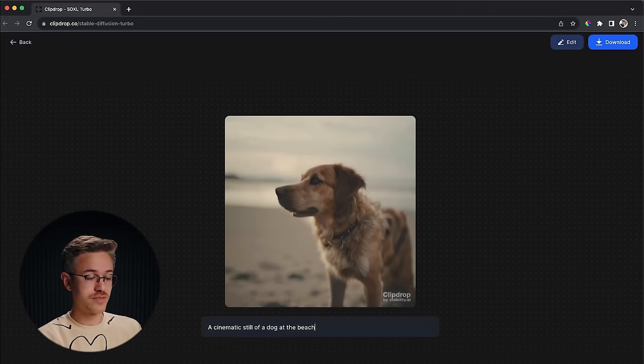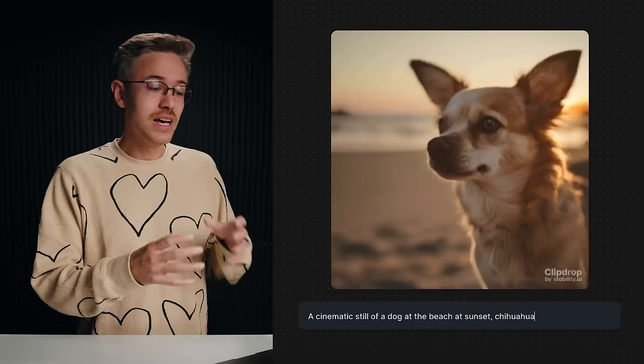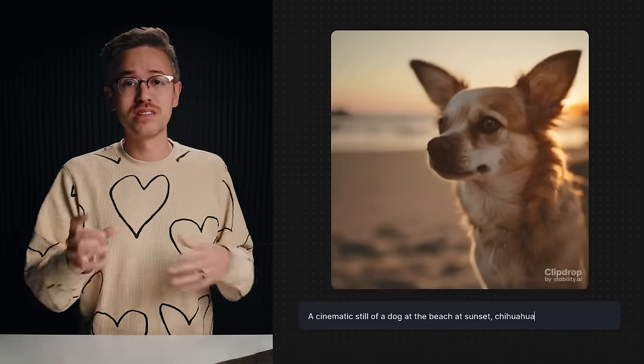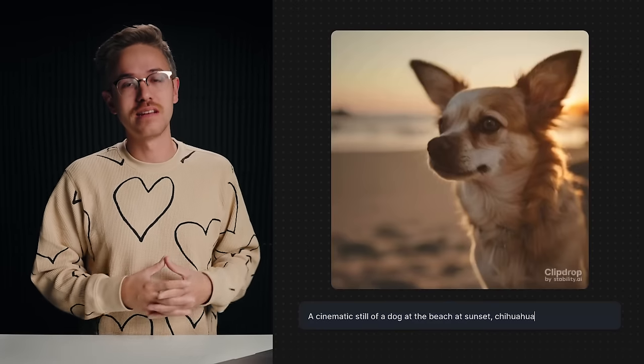We can add to our prompt — 'cinematic still of a dog at the beach at sunset' — and say it's actually a chihuahua. And there you go, you have a cinematic image. Is this image as good as what you'll get from Mid Journey? No, but the fact that it's basically rendering in real time is a huge advantage. I could see a scenario where you want to render out a ton of different images and pick the right one for a quick project, as opposed to getting absolute photorealism like inside Mid Journey.